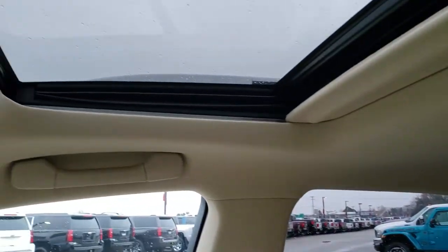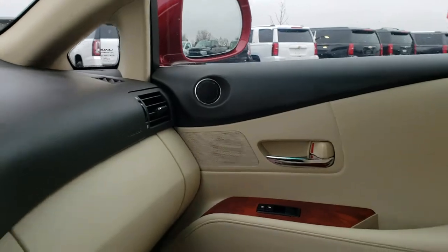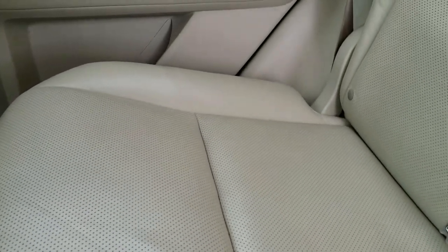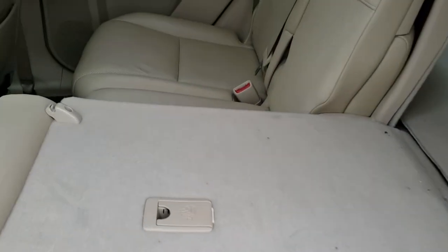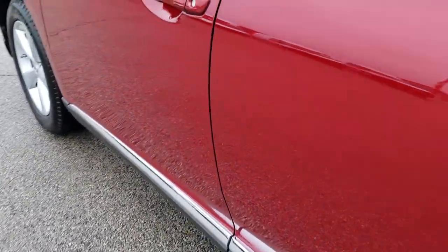This one does have the power sunroof, HomeLink buttons, and map lights up there. You do get an SOS safety connect system and your auto-dimming mirror. Taking a quick look at the back seats — they are just as clean as the front seats, no rips or tears back here. Looks like it's in really nice condition. It does have the side curtain airbags back here as well. Factory floor mats throughout, and these seats do fold down for extra storage. You also get the child safety locks right there.